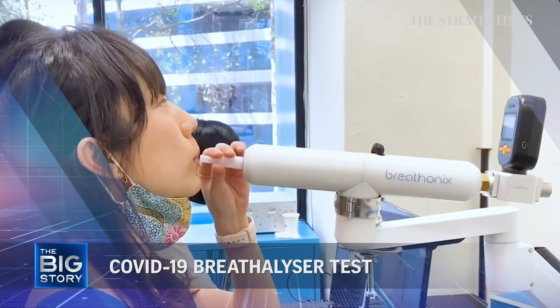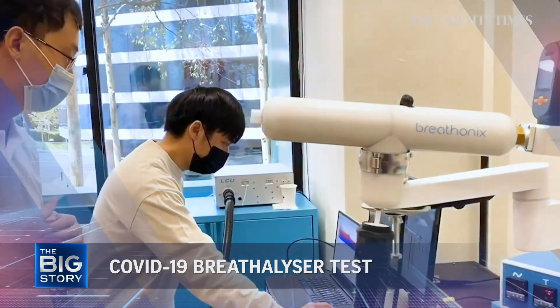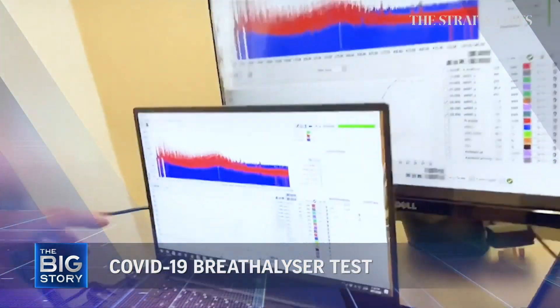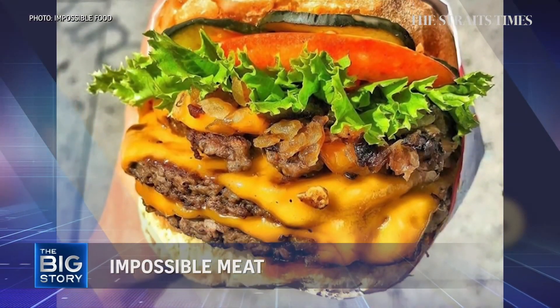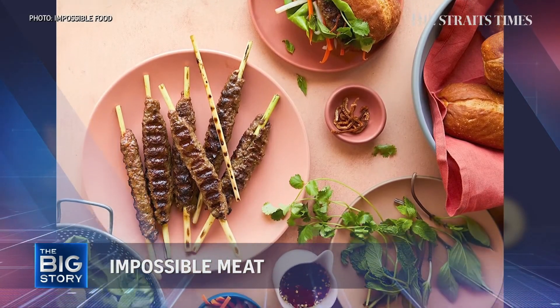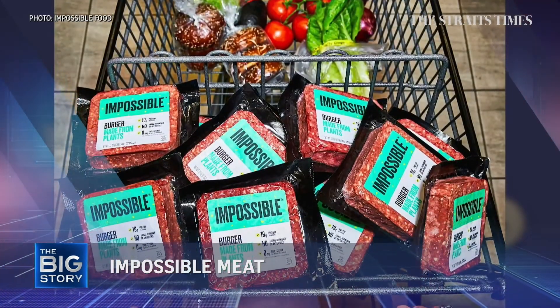Taking a COVID-19 test could soon be as easy as breathing into a tube and knowing the results in less than a minute. And anything's possible — burgers, meatballs, satay. You can now buy Impossible Meat directly from supermarkets.